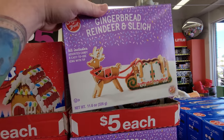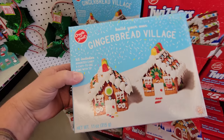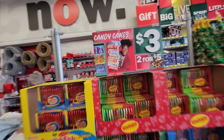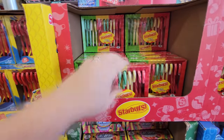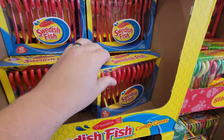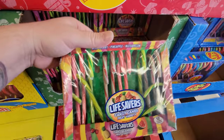Gingerbread reindeer and sleigh. Gingerbread village — this one I guess you make at least two gingerbread houses. We got delicious candy canes — three dollars or two for five. We got Starburst, Swedish fish candy canes, Jelly Bellies, and then Lifesavers over here.